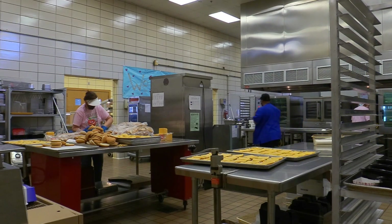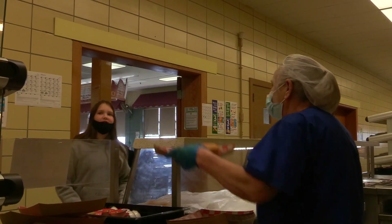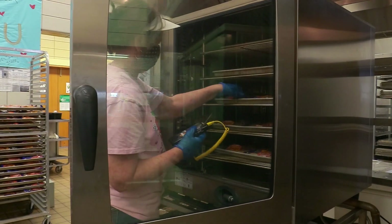The workers begin their morning serving breakfast, then preparing the food for lunchtime. For the two kiosk employees, their day starts at 7 a.m., while the rest of the crew arrives at 8. They work diligently to serve four different lunches throughout the day. After serving lunch, they prepare for the next day, leaving school around 1:20 p.m.